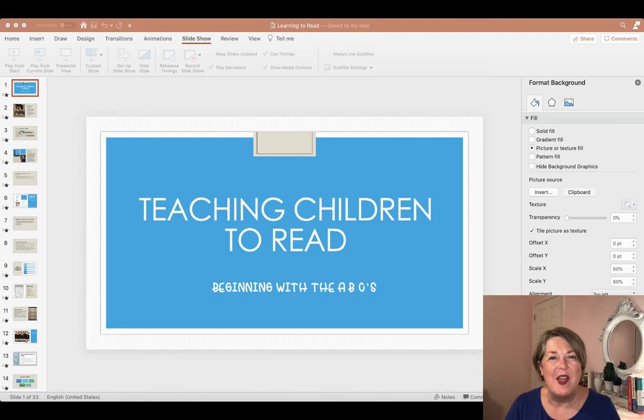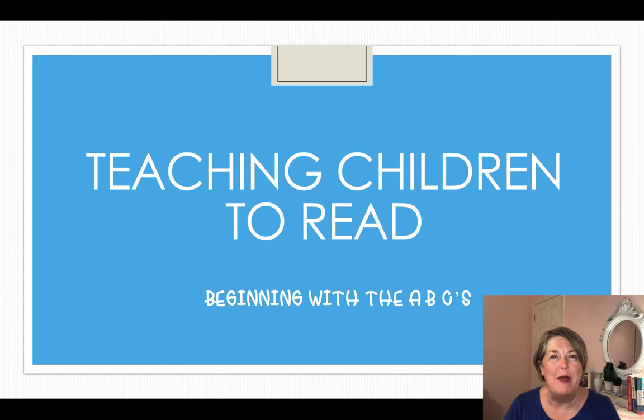Hello, I'm Rhonda Hayes and today I'd like to share some ideas with you about how to teach young children to read, beginning with the ABCs. It might be a kindergartner or even a first, second, or third grader in your classroom who you've realized doesn't know their ABCs. It's very difficult and really not appropriate to try to teach them to read until they've mastered their alphabet. So let's dig in to see what we can learn today.